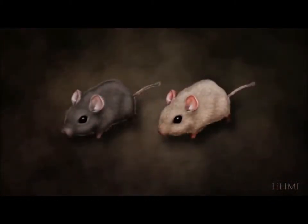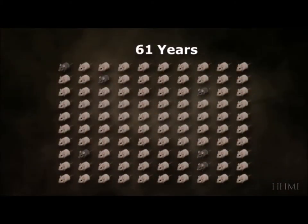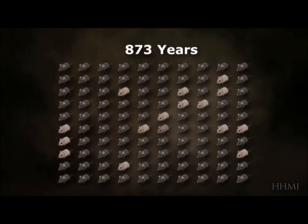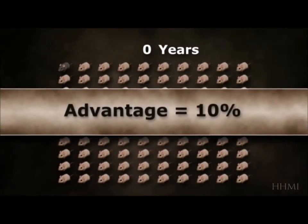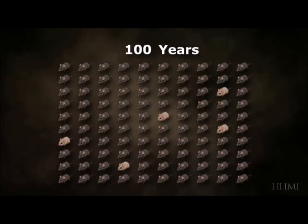If dark color gives mice a one percent competitive advantage, and you start with one percent of the population being dark, then in about 1,000 years, 95 percent of the mice will be dark. If instead the dark color gives them a 10 percent advantage, then it only takes 100 years.